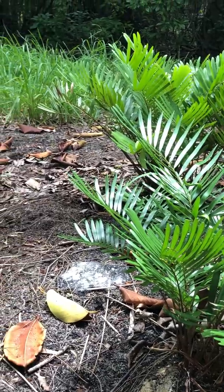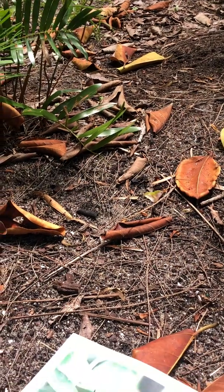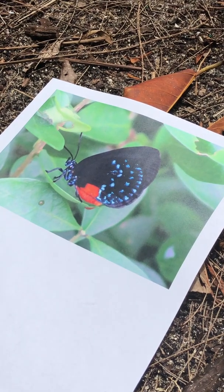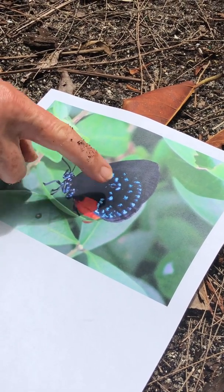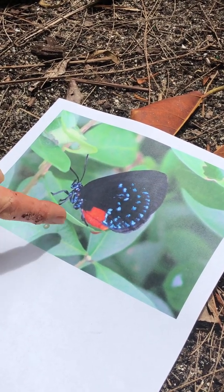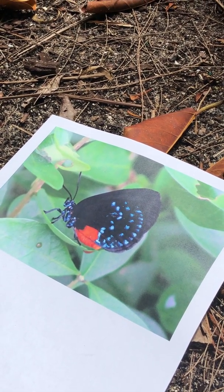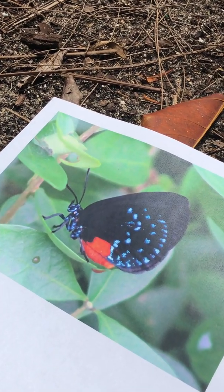The Atala butterfly — here is a photograph of a male butterfly. It's a small butterfly in the Hairstreak family. It has blackish wings with iridescent blue spots, a red torso, a red spot on the wings, and the legs and some of the torso are also covered with that iridescent blue color.